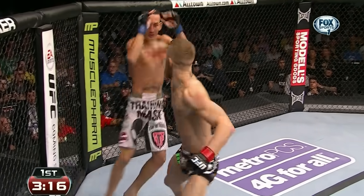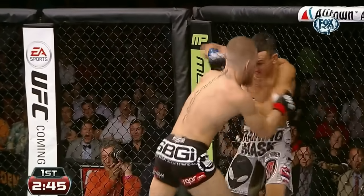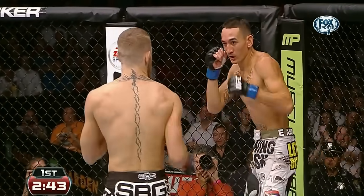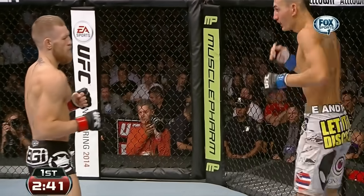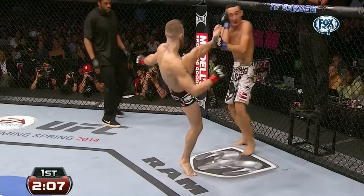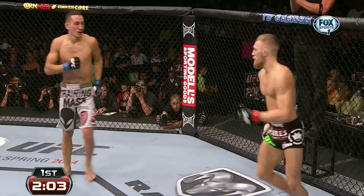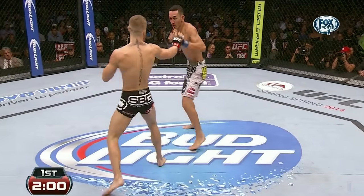Look at this wild stuff — jumping switch kick. It is hard to simulate this type of pressure in training. That jumping switch kick is very unique too. You see how he's throwing that kick that's very much karate style, and he follows it up with a straight left hand. And Max looks a little bewildered there.